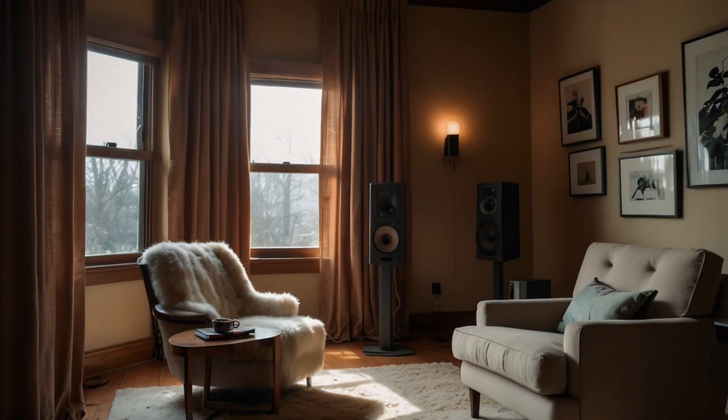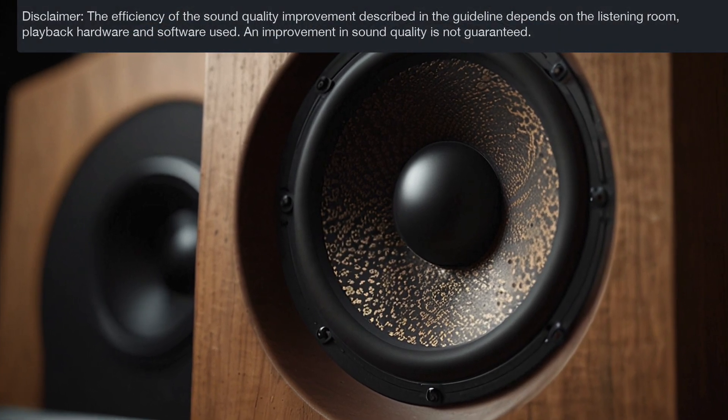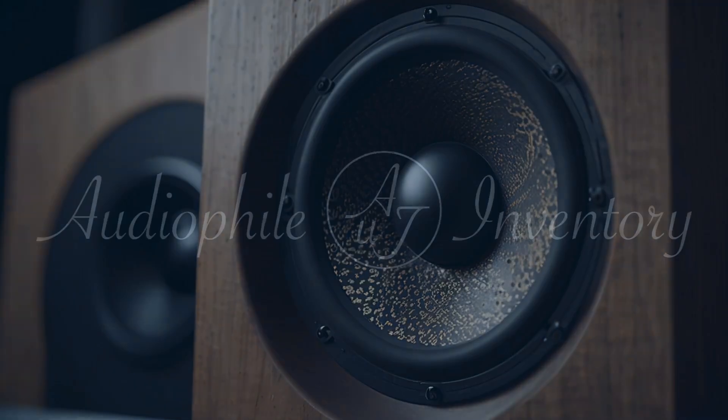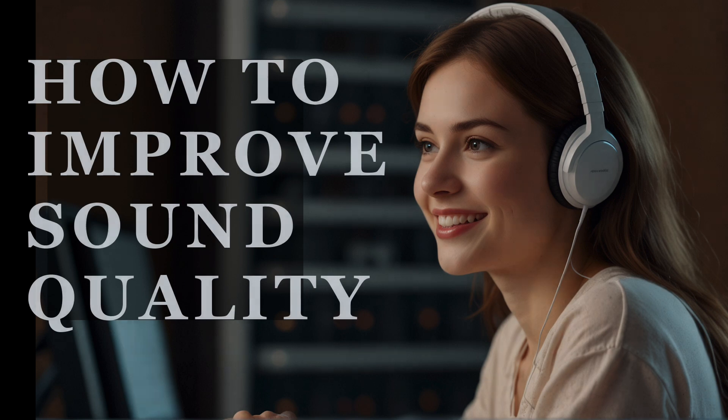Welcome to our sound space. Today we're focusing on enhancing your listening experience. For music lovers and podcast fans alike, the quality of sound is paramount. We'll demonstrate how to enhance your audio effectively without expensive upgrades. Stay with us as we guide you through practical tips to refine your sound.